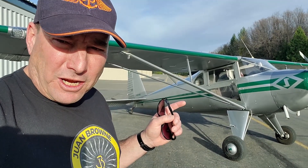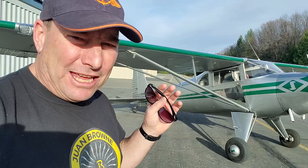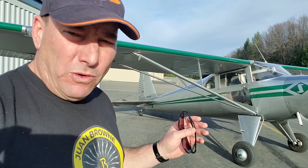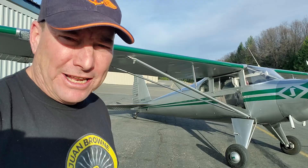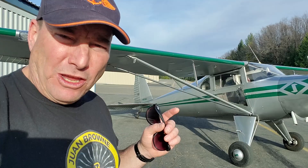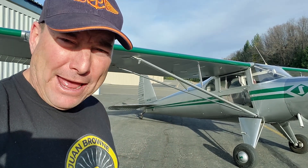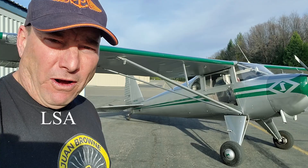You may have heard that the Luscombe Aircraft Company is getting back underway in business again, back in the state of New York, in western New York. Let's go down and meet young Gavin Swanson and get the scoop on what's the latest with the Luscombe Aircraft Company. It may be soon that you may be able to buy a brand new Luscombe SLA light sport aircraft.